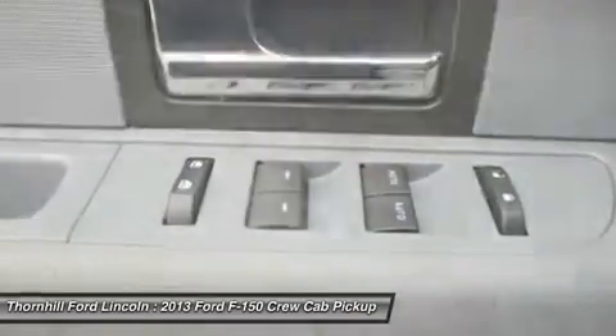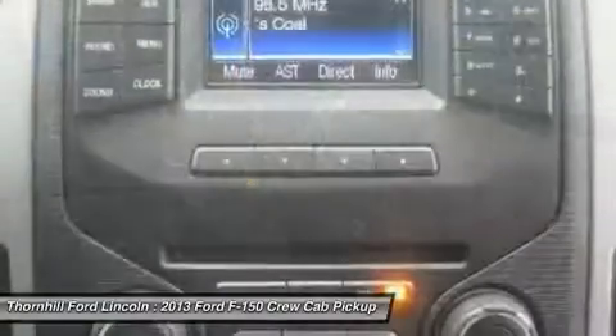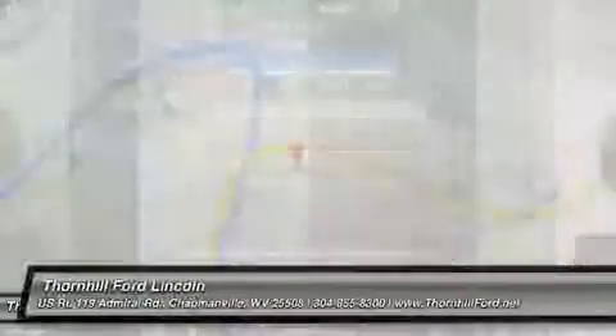Stop by today — a short visit to Thorne Hill Ford Lincoln, located at 500 Ford Fairlane Corridor G, US 119, Chapmanville, West Virginia 25508, can get you a hassle-free deal on this reliable F-150 today.